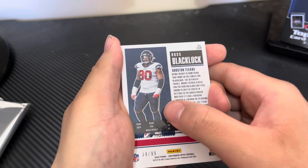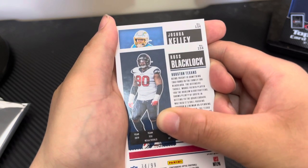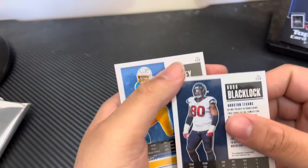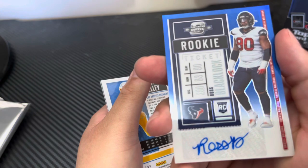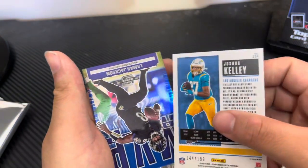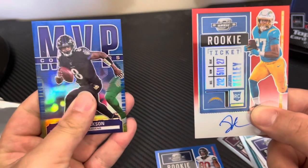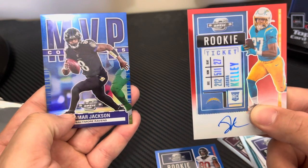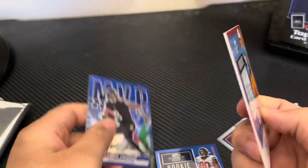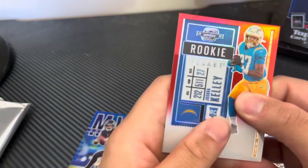Now we're going to get into the last auto. I can feel it's going to be a Herbert or Joe Burrow... We got a Charger — Joshua Kelly. Oh my god, that's terrible. So we have Ross Blacklock and Joshua Kelly. Then one more: MVP Lamar Jackson — it teased us! Not the one you want, but a nice on-card auto. And your MVP Lamar Jackson — more your kind of guy. Kelly is numbered to 199. I saw the Chargers helmet and I was like, 'Oh my goodness, this might be a Herbert!'